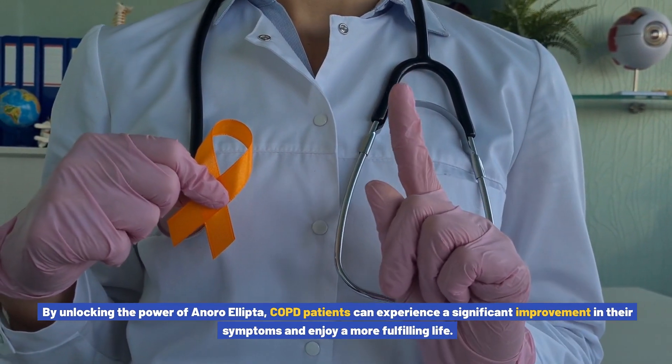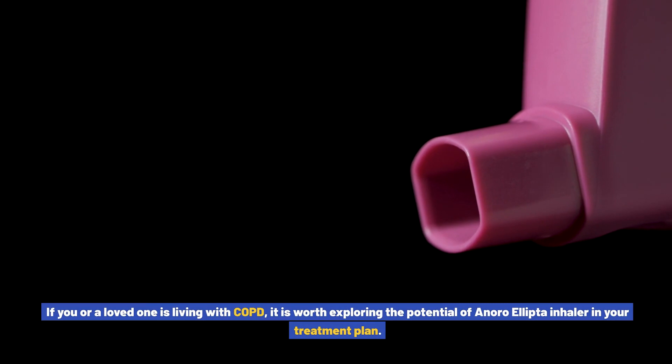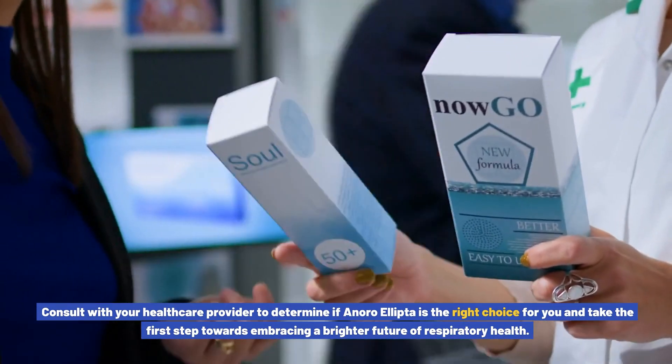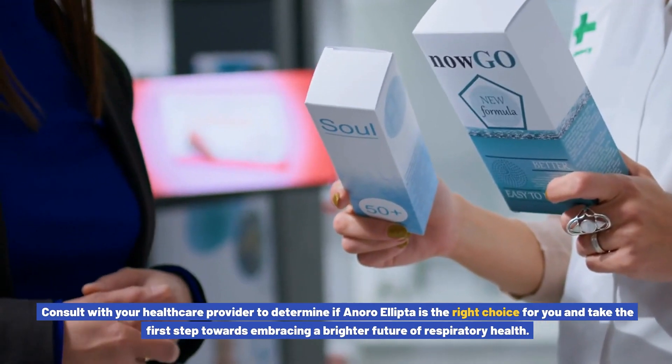By unlocking the power of Anoro Ellipto, COPD patients can experience a significant improvement in their symptoms and enjoy a more fulfilling life. If you or a loved one is living with COPD, it is worth exploring the potential of Anoro Ellipto inhaler in your treatment plan. Consult with your healthcare provider to determine if Anoro Ellipto is the right choice for you, and take the first step towards embracing a brighter future of respiratory health.